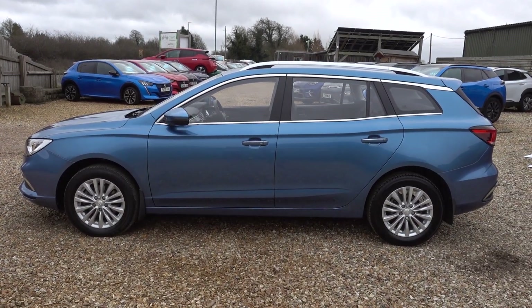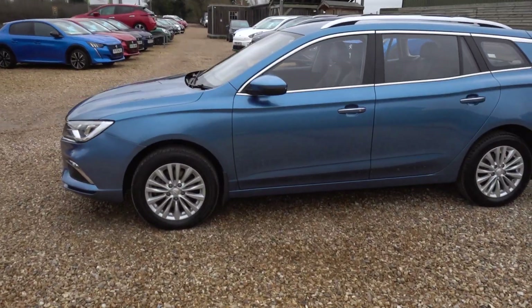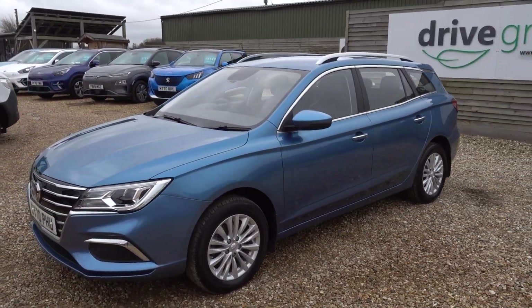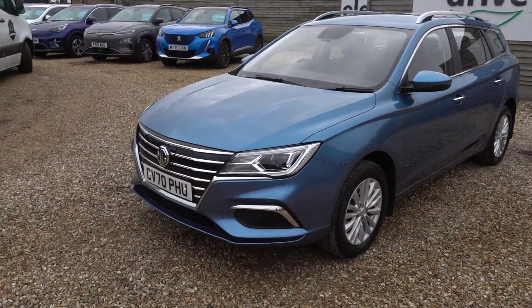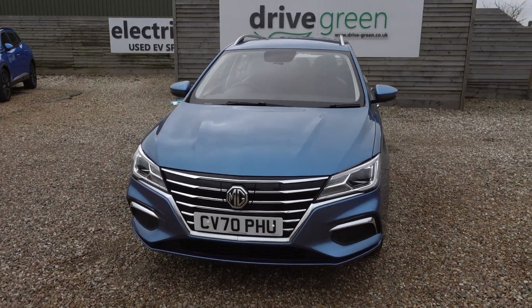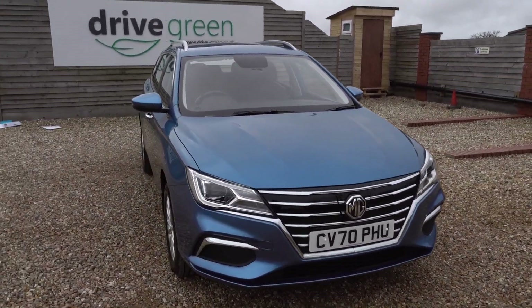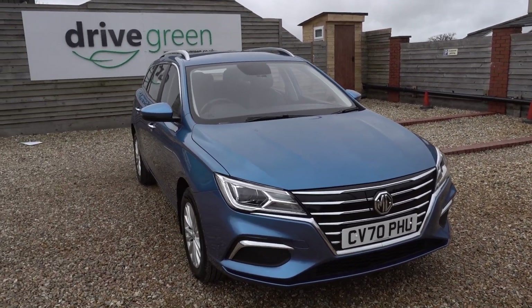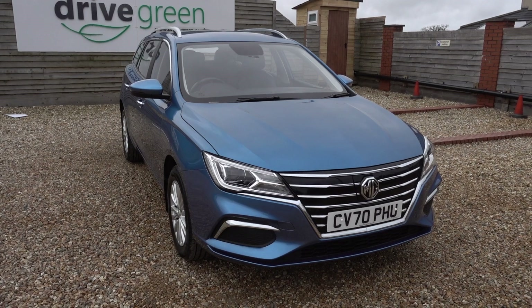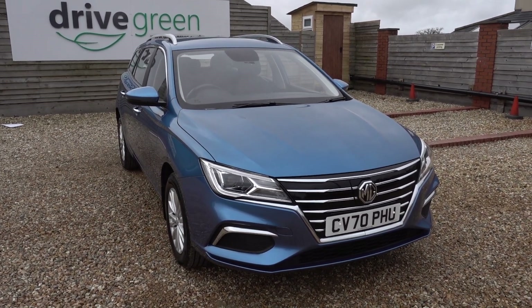Hi there, I'm just going to take you for a walk around this MG5. It's the MG5 Exclusive, so it's the top spec MG5. The party trick of the MG really is its value price point and its size, because obviously it's an electric estate car, so you've got loads and loads of room. Range-wise it's getting closer to 200 miles worth of driving range as well, which is excellent, which you get from its 52kWh battery.